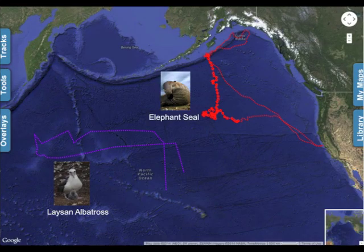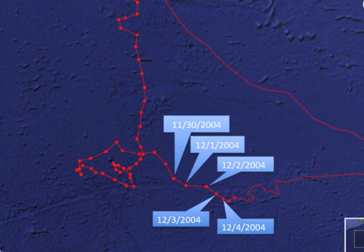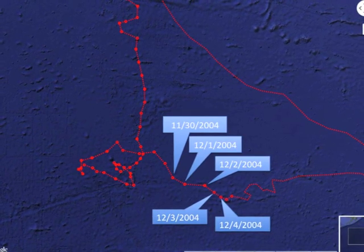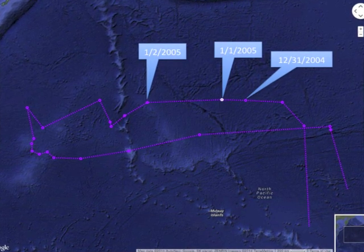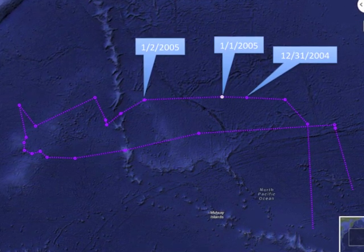The Laysan albatross and elephant seals on the Ocean Tracks interface were tracked with tags that use satellite telemetry. These tags record a lot of data, including in some instances multiple positions per day. The Ocean Tracks interface only displays one position per day for each individual, represented here by the larger dots. The small dots you see in between are simply lines drawn between each daily position. Because the albatross travel farther in a day than the other animals on the interface, their tracks appear to have sharper angles than the other tracks.